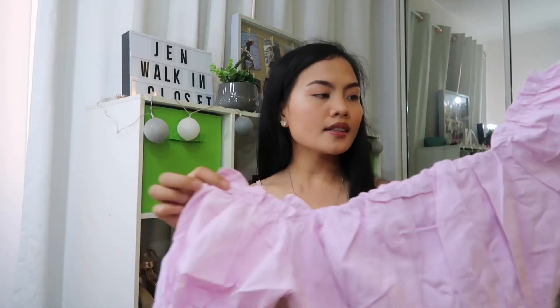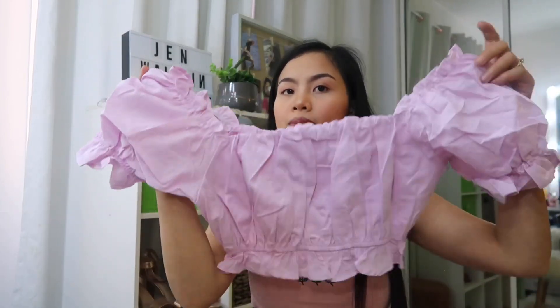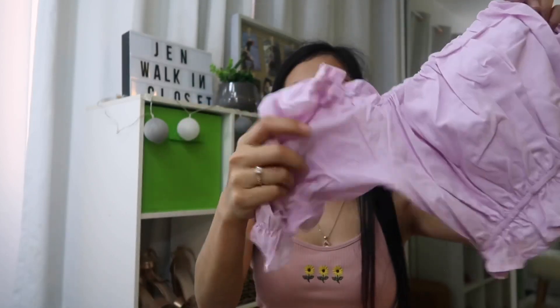This is the last item, guys. The color is violet. It's so beautiful! I'm sure it'll fit me. The fabric is super soft and it's not a hot material, which is great.